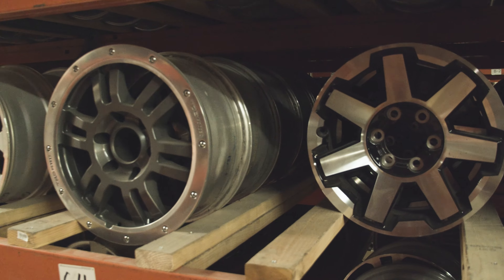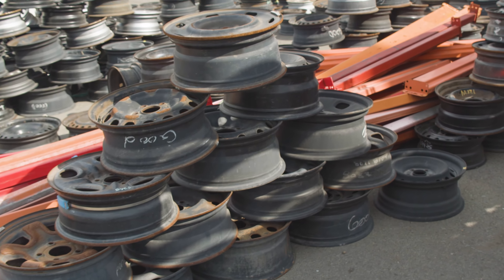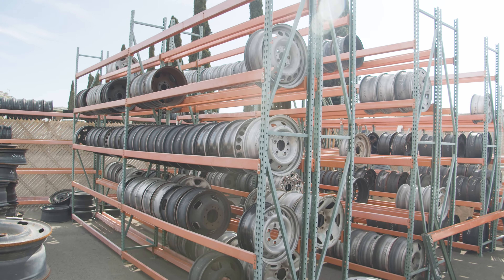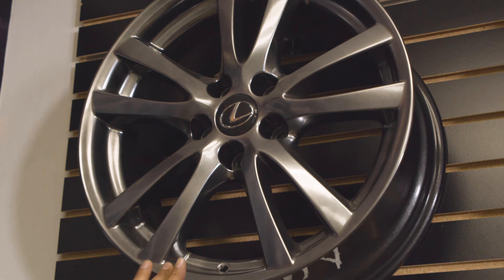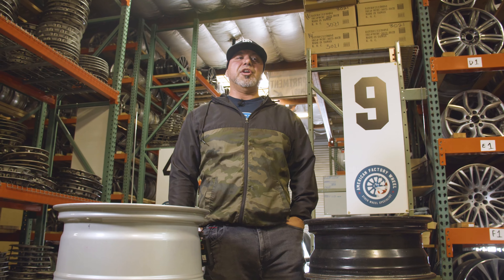Steel wheels are made with an alloy of iron and carbon. They are heavier, but they're more durable and can be easier to repair and refinish. Because of the way they're made — cut on a press and welded together — they don't offer all the aesthetics and spoke choices of other wheel types.